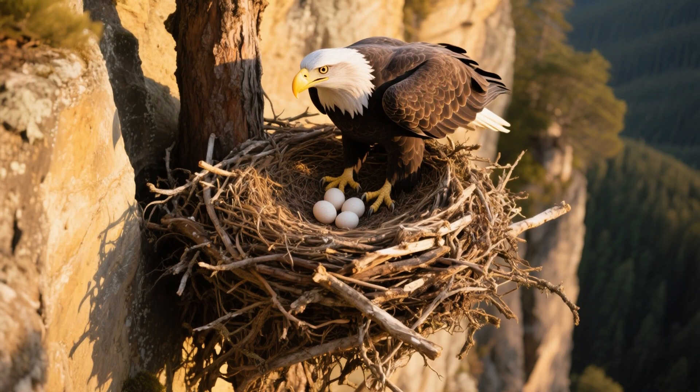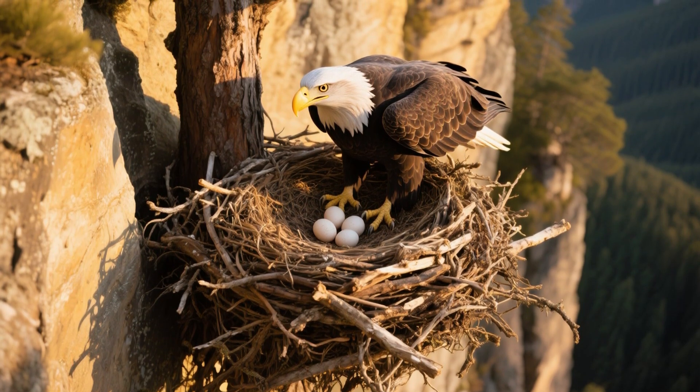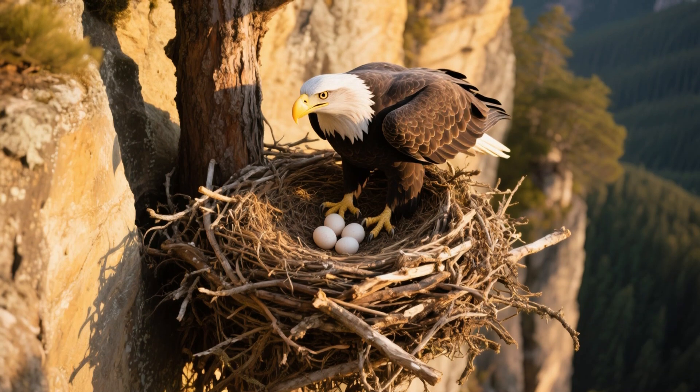After the long wait, do you know what happens next? The adorable babies finally hatch. Isn't that just the coolest thing?